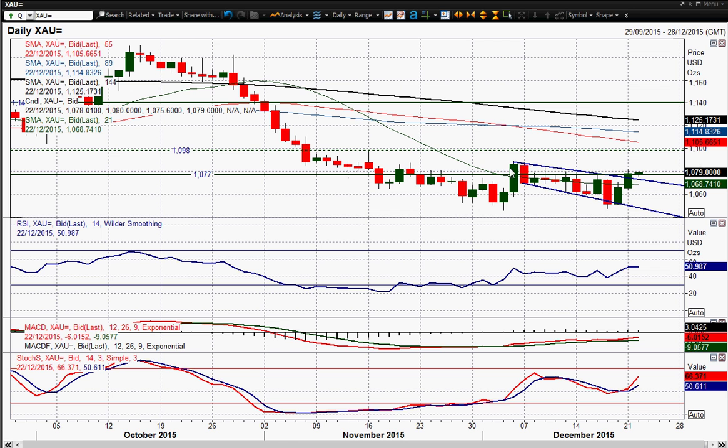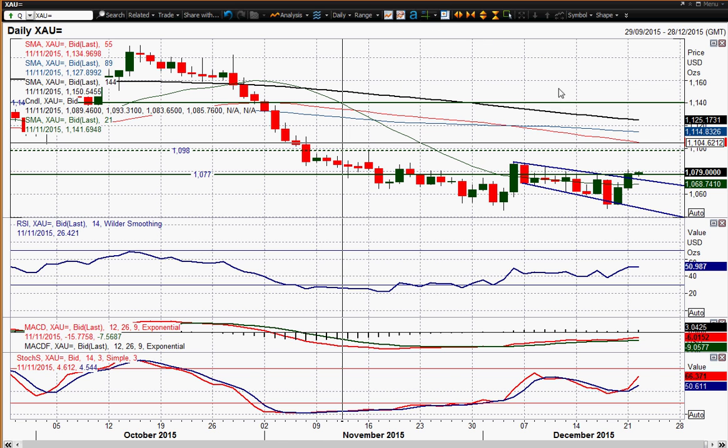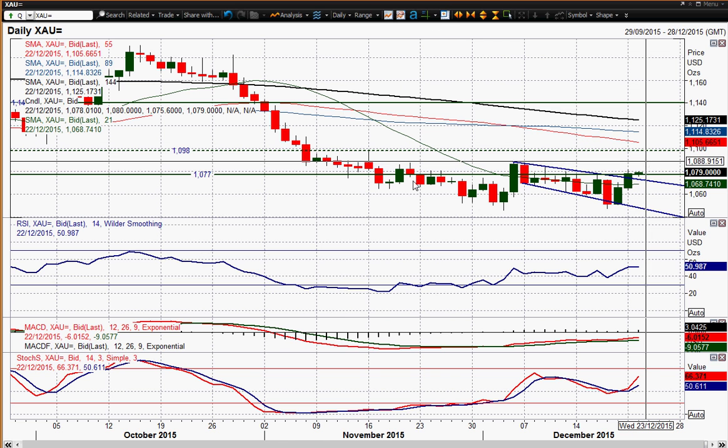If you saw a close above that, then that completes your base pattern — a double bottom base, which would give you an implied move. From 1245.85 up towards 1288.70 is $43.00, so that's around about $11.30 that you could give as upside. So we could see a fairly reasonable recovery if we do see this completed base pattern.